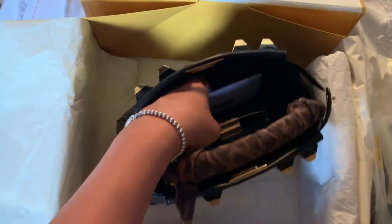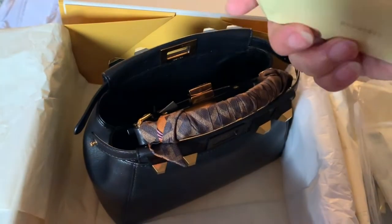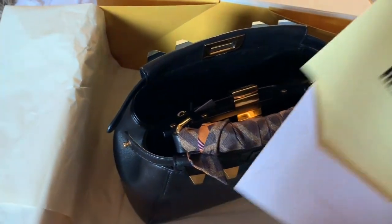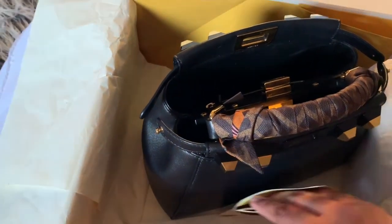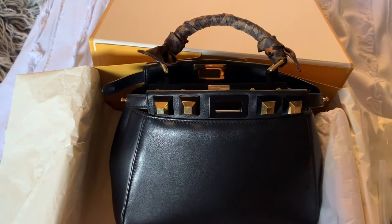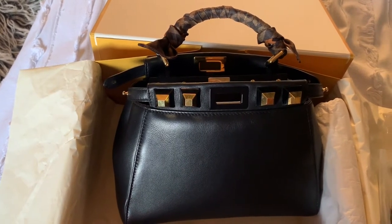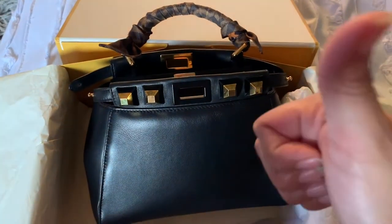Rebag also does this really cool authentication card with a bag ID and all the information on there — I was not expecting that. I am really impressed with Rebag. I wanted to give them a quick shout out because I did kind of roast TheRealReal, and I think it's important to highlight companies who do right by their customers. I have nothing but good things to say about their in-store customer service, and I even got a follow-up phone call from an associate asking if there was anything I wanted to sell. They couldn't have been any nicer — a big thumbs up for Rebag.